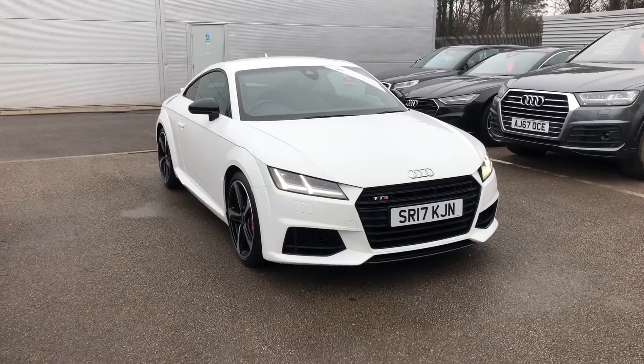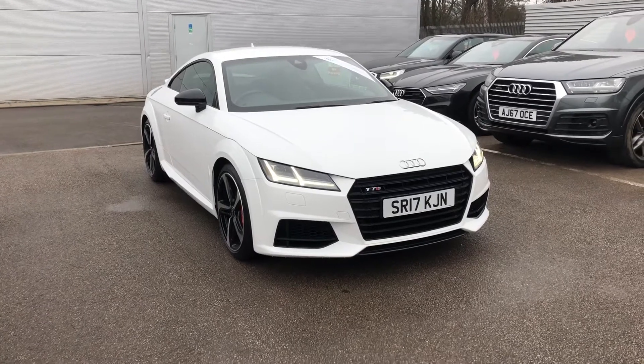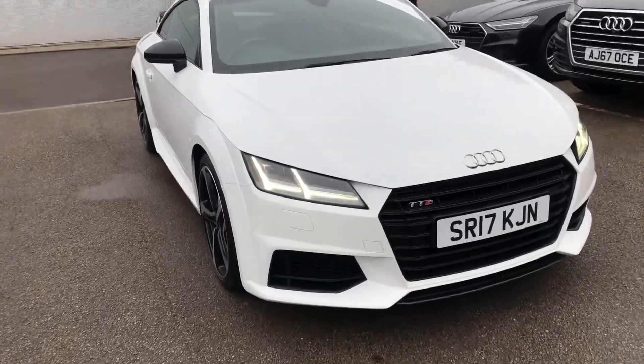Hello and welcome to Crew Audi. Here we have an Audi TTS Coupe Black Edition 2.0 TFSI in a striking Ibis White.